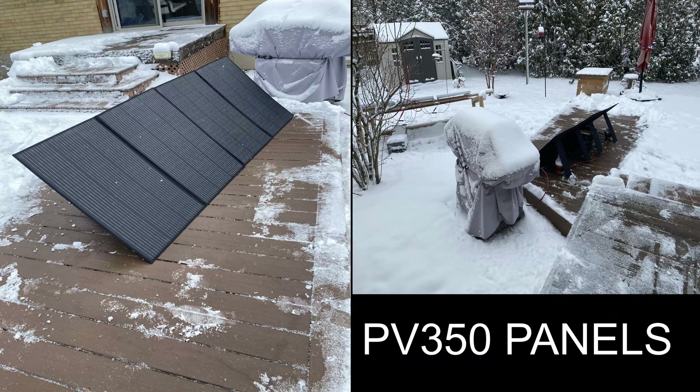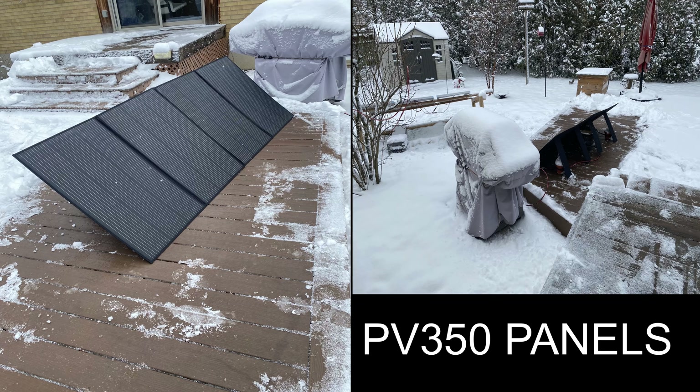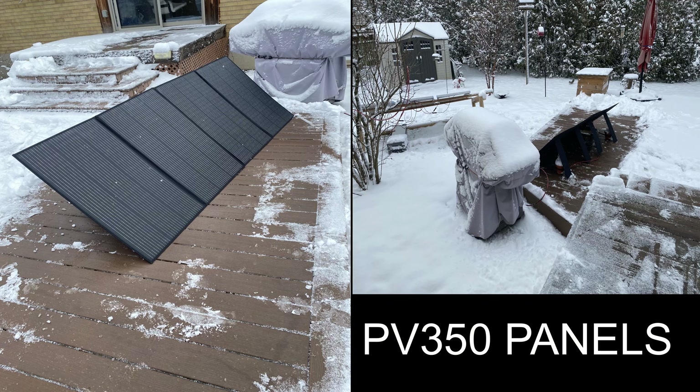Hi guys. One of the things that most people don't realize about portable solar panels, especially the Blue Eddy 350, is that you're able to use them in all kinds of conditions.